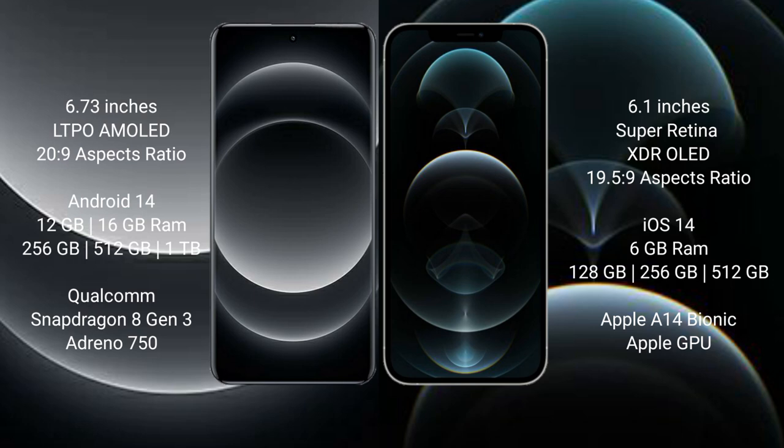iPhone 12 Pro comes with 6GB RAM, with 128GB, 256GB, or 512GB internal storage, powered by the Apple A14 Bionic processor and Apple GPU.